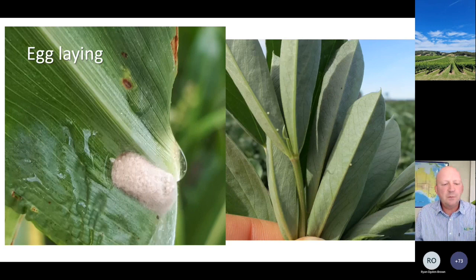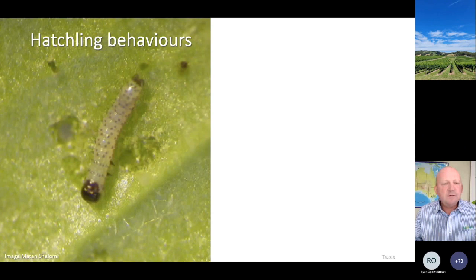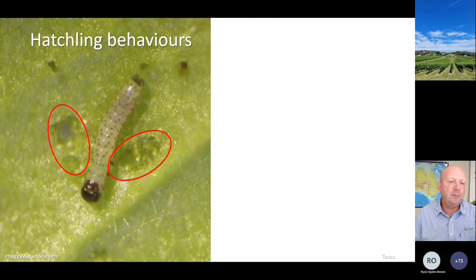One of the other behaviors which has come to the fore is the hatchling behavior. Helicoverpa hatchlings when they hatch will eat their egg and then graze around - you can actually see these grazing areas on the leaf blade where they've grazed. This is a great opportunity to get the most susceptible instar life stage of the caterpillar to ingest something. This is why transgenic crops and Bt cotton work particularly well - the hatchling ingests as a first food something straight into their gut which is laden with insecticides.